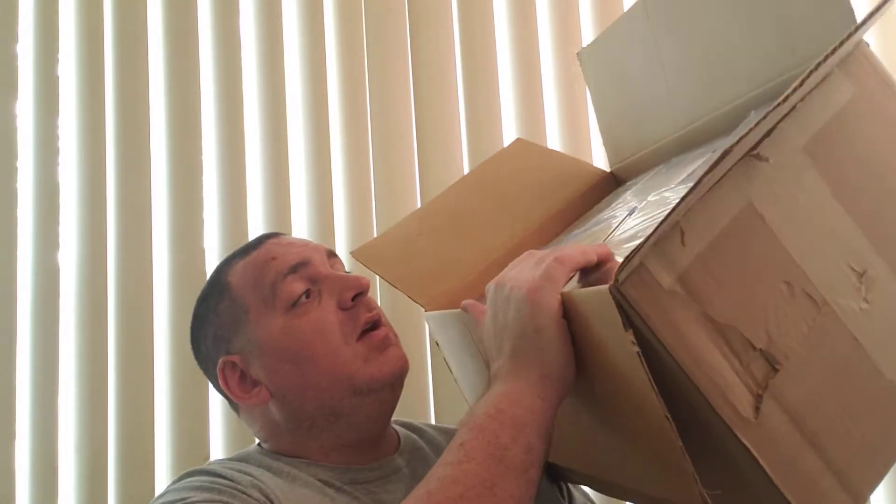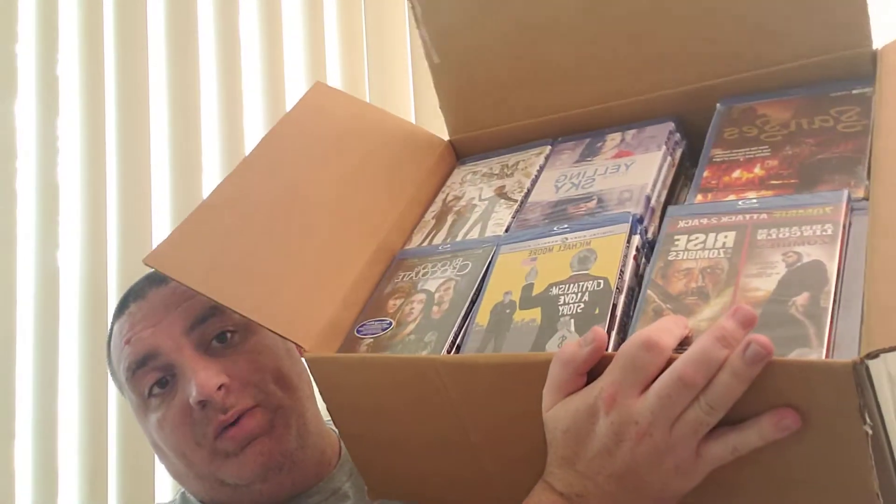Once they come in the mail, I chop them up and sell them off individually. For example, I just got this in the mail the other day. This is a whole box of Blu-rays — they're all new in the shrink wrap. I spent about $150 on these Blu-rays, so they break down to about a dollar a piece. I'll show you a couple that were in the box.